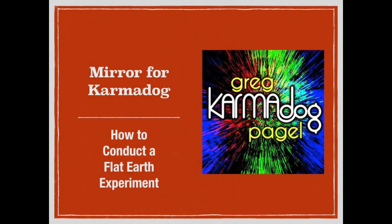Well, hello and greetings from Northern Michigan. This is Bob the Science Guy again, and I have a special treat for you today. We're going to mirror a video from Karma Dog, who was responsible for those wonderful videos of the Utah sunrise in our rotation episode.